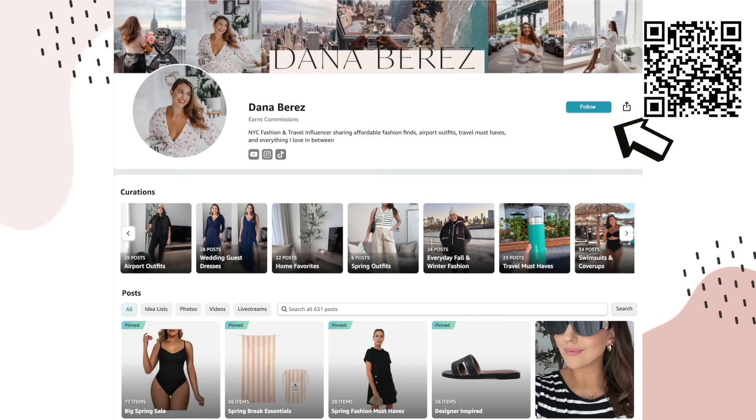Hey everyone, welcome back to the channel. Today's video, I'm going to go over some April new arrivals. I have so many good finds to share with you — this might be one of my favorite hauls yet. Everything is linked down below in the description box, and I have a QR code with everything linked up here. Be sure, if you haven't already, to follow my Amazon storefront — I leave all of my favorites up there.